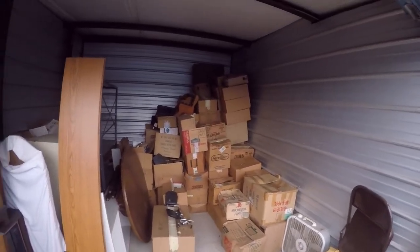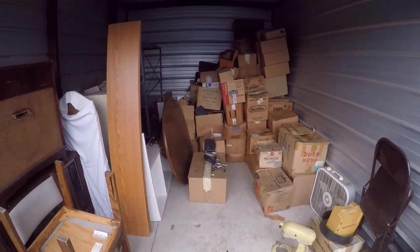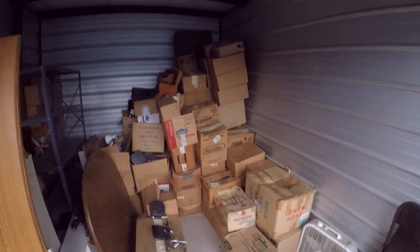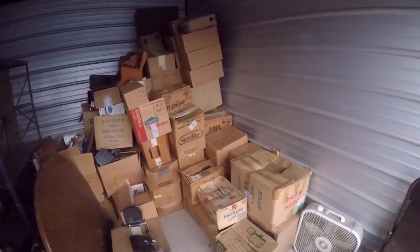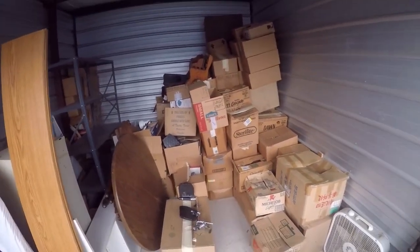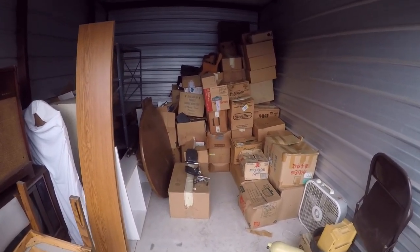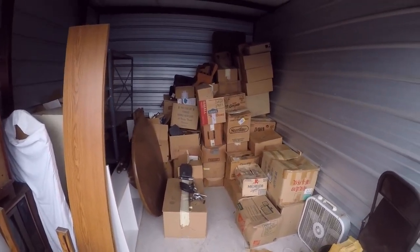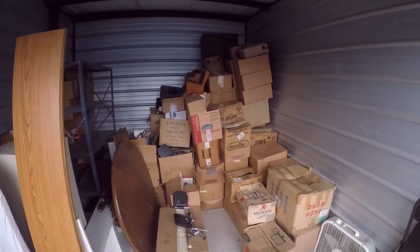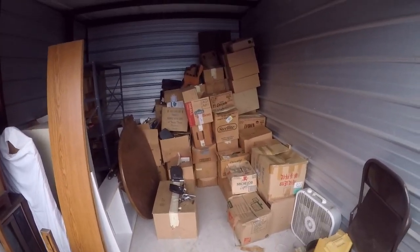Alright, so I lied — the next time you see me is not in my garage, but I wanted to show you guys the progress. One load down, barely made a dent in the stack of boxes. Didn't go through any of it, just loaded it up and took it home. This is load number two — round two. I'll do another time-lapse and then the next time I talk to you will definitely be in my garage.